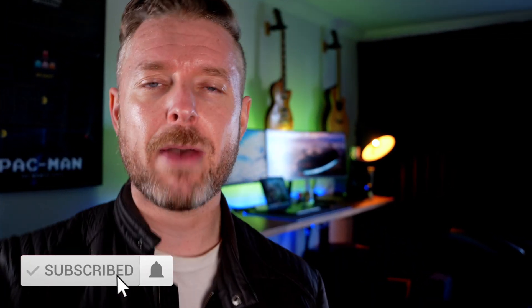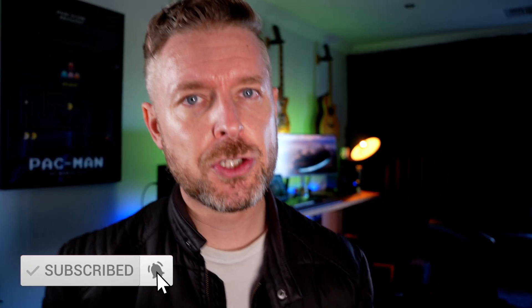Hopefully this helped you out. If it did, please like this video and subscribe if you haven't already. Click the bell so you don't miss out on anything. Thanks so much for tuning in — stay tuned for the next video as we continue talking about all things tech.